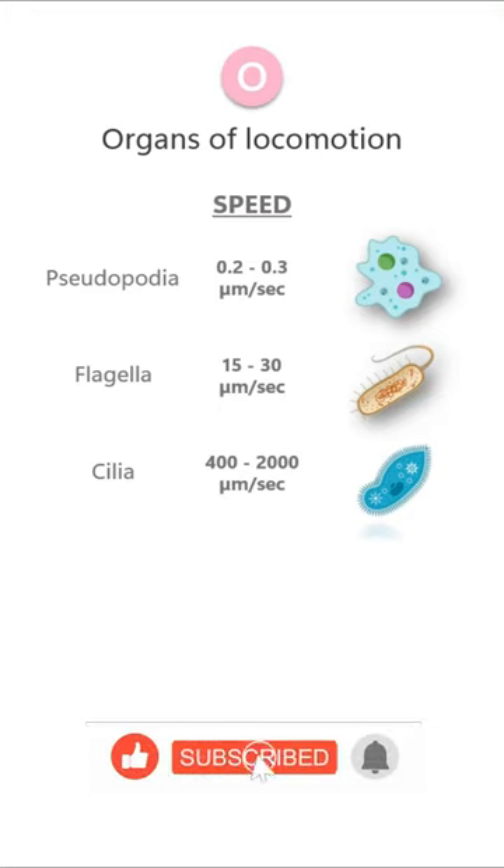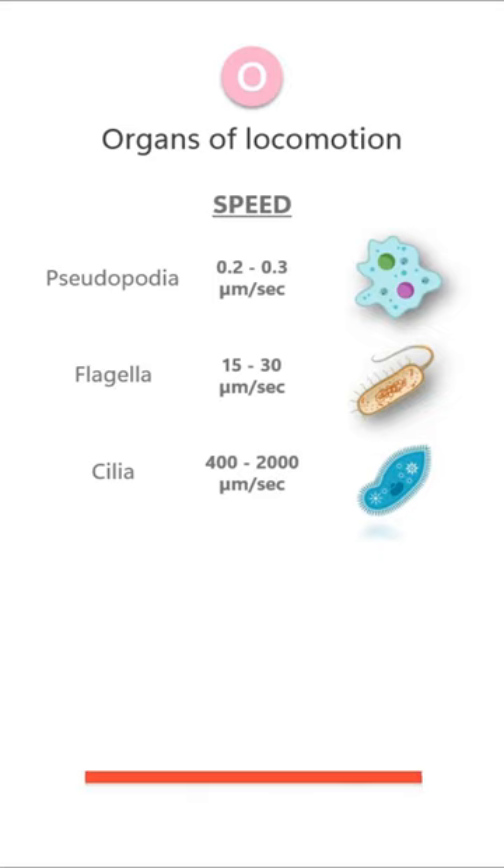Cilia are the fastest moving organs of locomotion, having a speed of 200 to 400 micrometers per second.